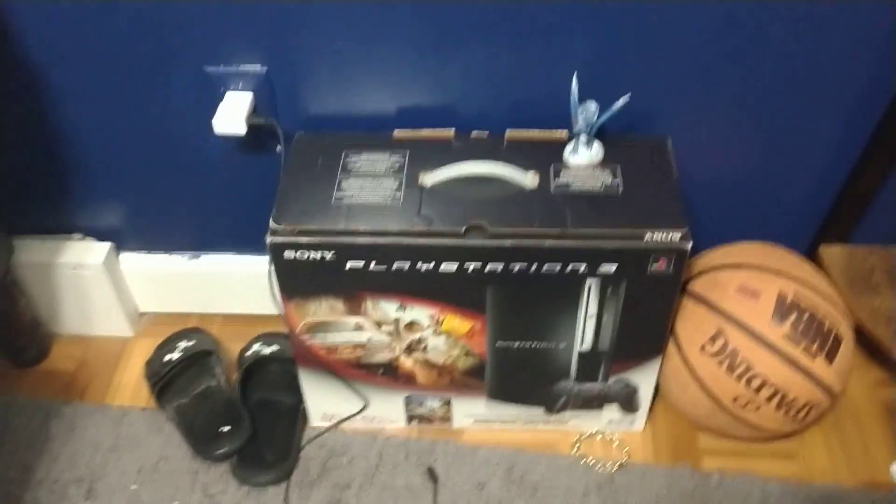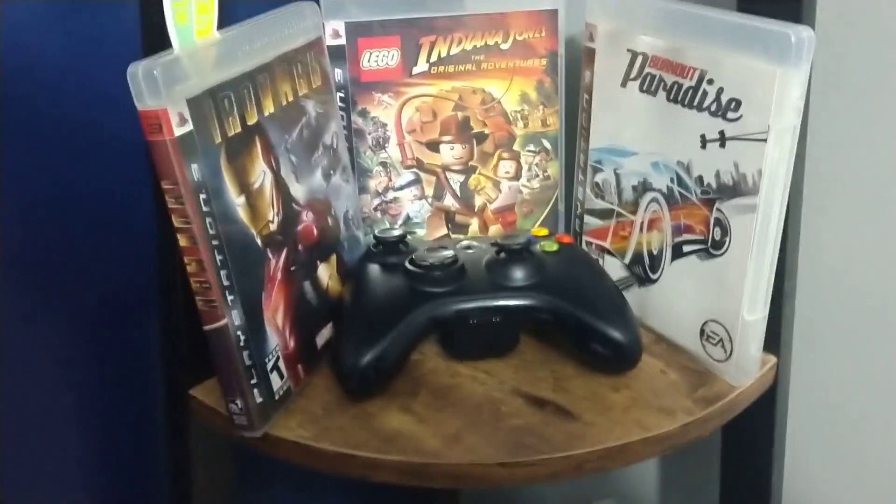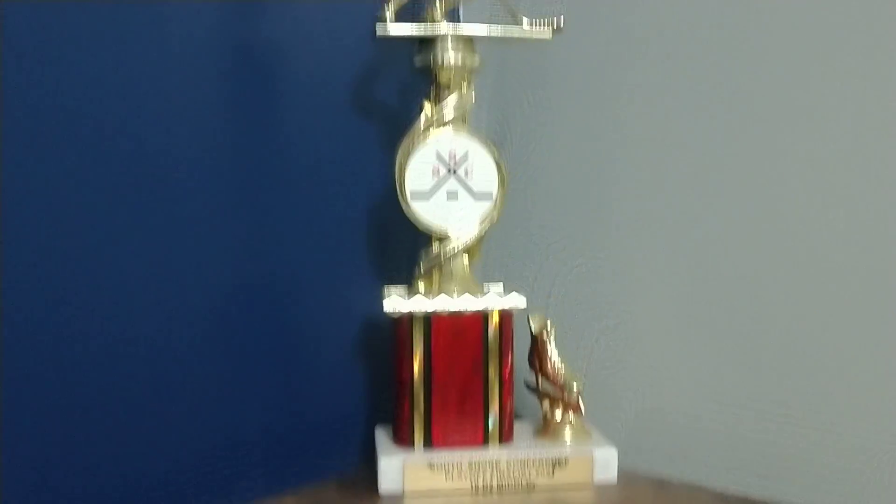Hey guys, I'm doing a room tour right now. Right here's my door where I hang all my stuff. Over here I have a PlayStation 3, next to my shoes, my charger, my stuff, my basketball. I have a Lego set here, a PlayStation 3 controller, an Xbox controller, and this hockey trophy.